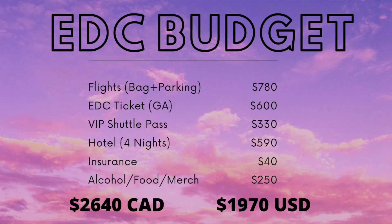Let's total up how much I spent at EDC. $780 for flights, $600 for the ticket, $330 for the VIP shuttle, $590 on the hotel, $40 on insurance, and around $250 to $300 for food, alcohol, and merch. That totals to $2,640 Canadian, or $1,970 USD.